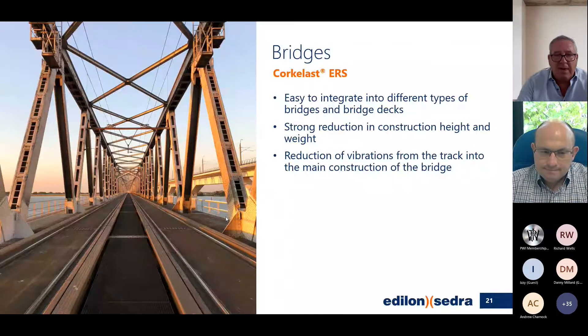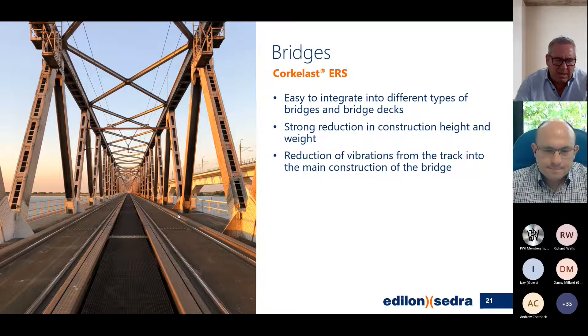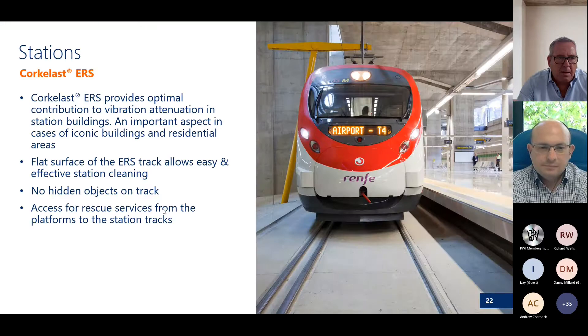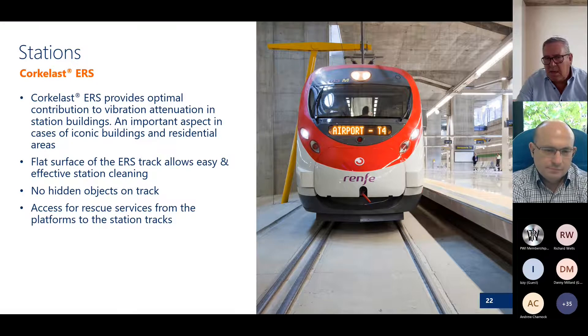For bridges, we've integrated the embedded rail system through the bridge — this is a steel one but it can also be done on concrete. It's easy to integrate, and the construction height plays a major role here. The embedded rail system also reduces vibrations from the track into the main construction.